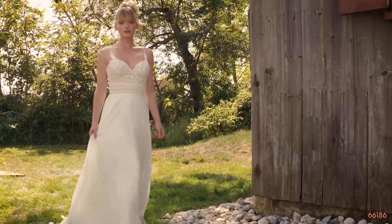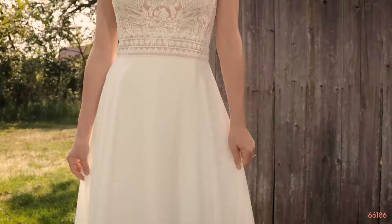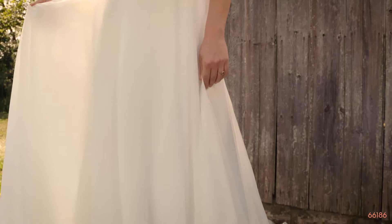Style 66186 is a super soft circular cut chiffon A-line with a sweetheart neckline fitted to perfection with delicate spaghetti straps. Hand beaded and sequined appliques float across the bodice and trim the waist. Supple chiffon buttons cascade down the back of the bodice giving way to an uncomplicated chapel length train.